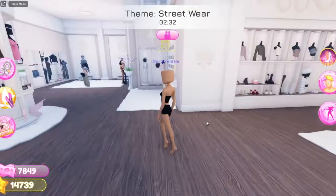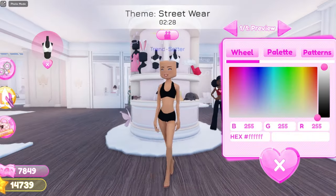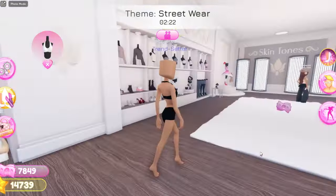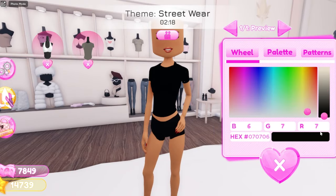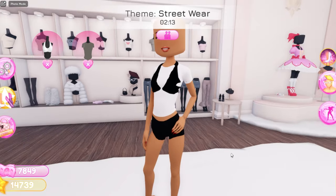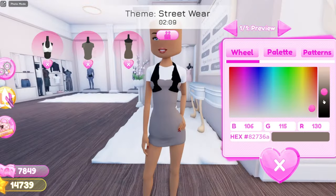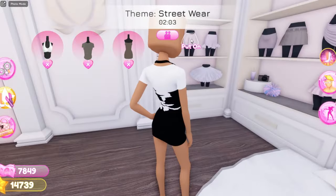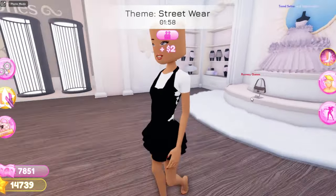So now for the next outfit hack, all you need to do is go over here and grab this sports bra and have it in black. Now grab the regular t-shirt, which is this one right over here, and have it in white. Now grab the strapless dress that is right over here and have it in black. Then go over here and grab this dress right over here and have it in black. Here is what it turned out looking like — it is so cute.